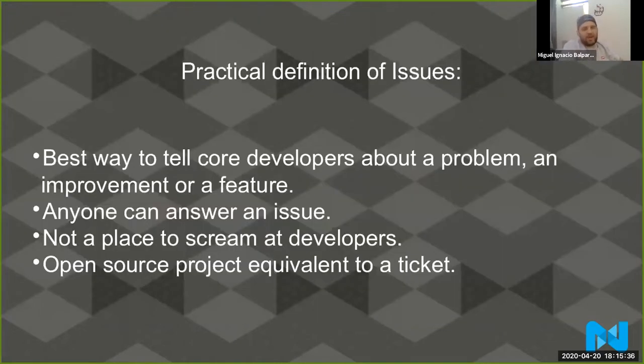Let me tell you what an issue is. The practical definition of an issue is that this is the best way to tell a core developer about a problem, an improvement, or a feature. Let's say you have problems in your checkout or customer registration. The first thing you need to do is try to see if anybody else is having the same problem, because chances are somebody else already had the same issue and there's probably a solution already. Anyone can answer an issue — it doesn't have to be me, a community maintainer, or someone from Magento.